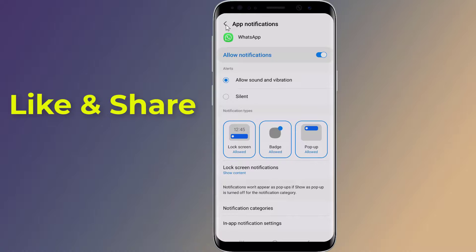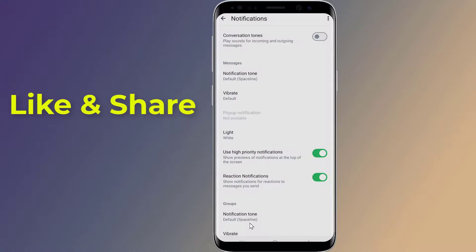Tap on In-App Notification Settings. Here, tap on the three dots from the top right corner, then tap on Reset Notification Settings.